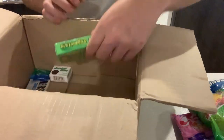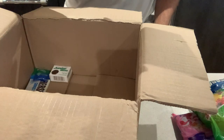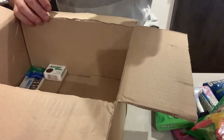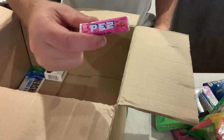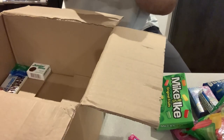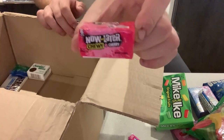We have some Original Fruits Mike and Ikes — these look quite nice to be honest. They kind of look like tablets. We have some Pez Sweets — I've tried these when I was younger and they're quite nice, I still love Pez Sweets.